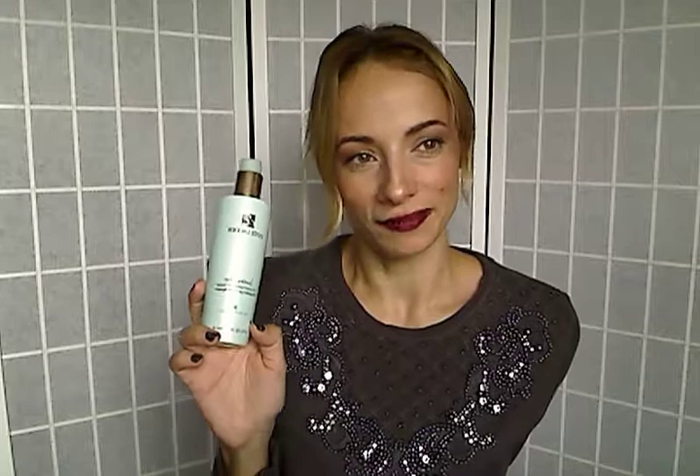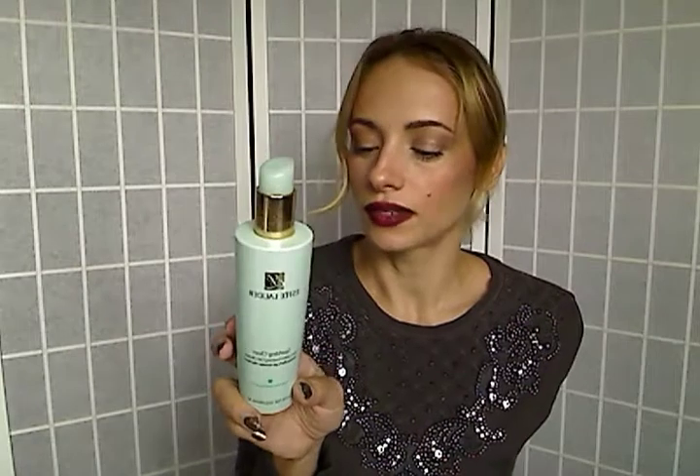Next is this Estee Lauder Sparkling Clean Oil Control Foaming Gel Cleanser for oily skin. I had this for many years because I wanted to use up my products for as long as possible. They don't make this anymore on their website, though you can still find it on Amazon. This is so great especially if you have oily skin — it makes your skin squeaky clean, so refreshing and pleasant. It feels like a soap on your face but it's not drying. So amazing, too bad they don't make it anymore.